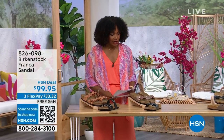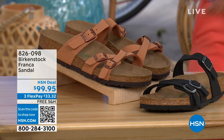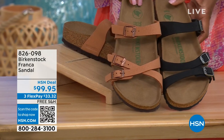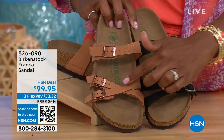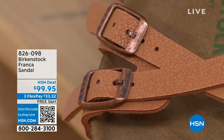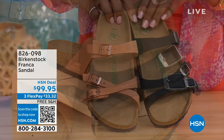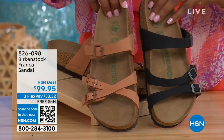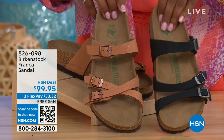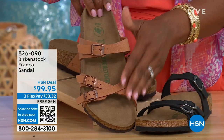Coming up a little later in the show are the Franca, available in black or earthy pecan. These are really cool because you can wear them in a couple of different ways — all three buckles are adjustable, so we've crisscrossed these buckles here but kept them straight across on the other side. The matte black version and the earthy pecan — another really beautiful color especially for summertime. Item number 826-098 if you don't want to wait.